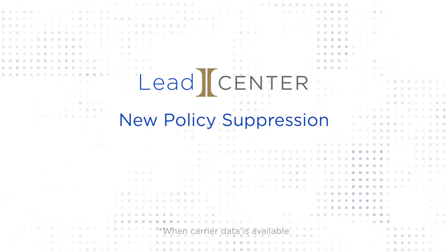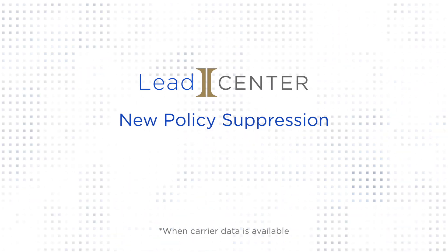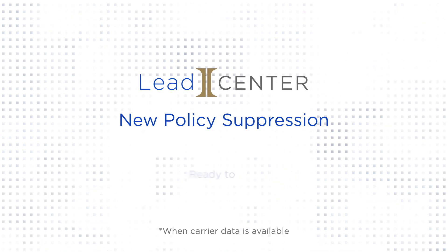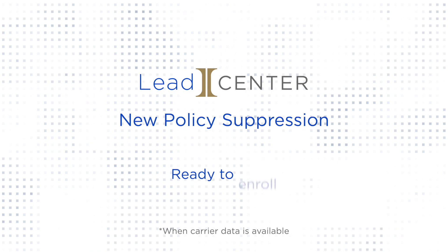In LeadCenter, our new policy suppression feature allows leads to be hidden if the consumer has enrolled in a policy. This means that more leads that come to you are ready to talk, ready to shop, and ready to enroll.